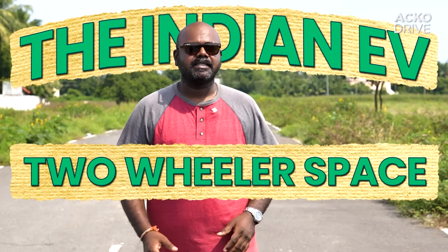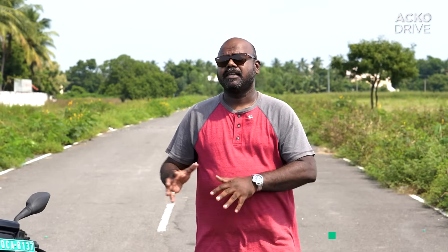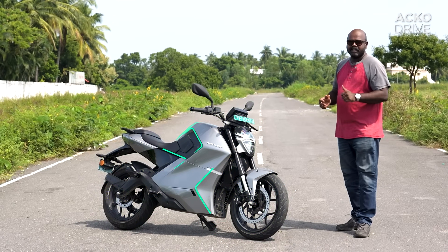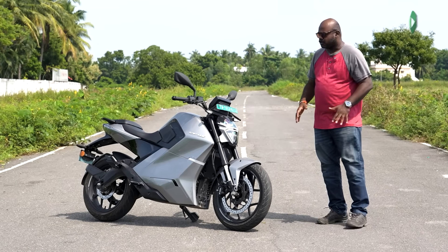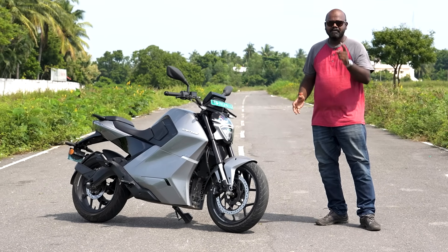The Indian EV two-wheeler space is booming with record sales, courtesy of electric scooters. But on the flip side, motorcycles haven't been successful. Despite being present in different price points, different segments, and different performance levels, electric motorcycles haven't made an impact. But Rapti thinks it has found a solution with the T30 — it gets a high voltage architecture, a CCS2 charger, and comes at a competitive price point. So is the T30 the best electric motorcycle in the Indian market? Let's find out.